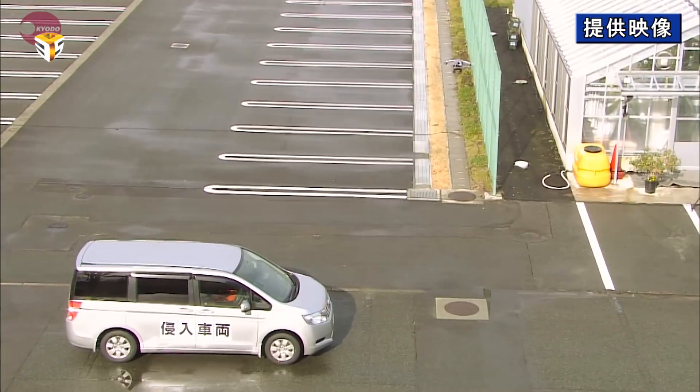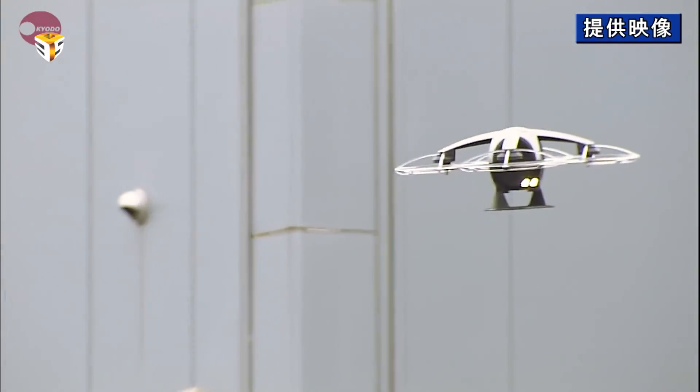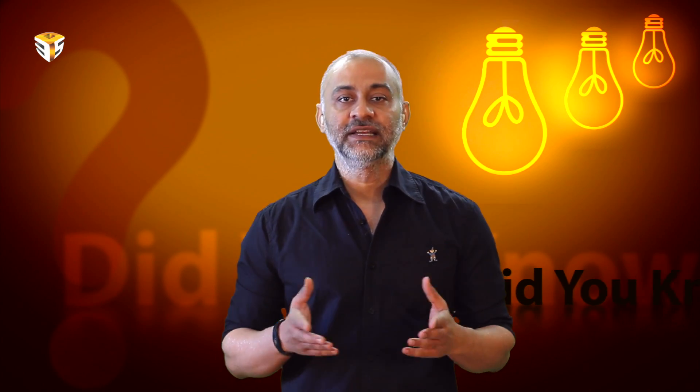The drone could make the difference between a usable photo and a shot of an empty parking lot. The firm will start offering the service following approval based on the revised aviation law that took effect Thursday.